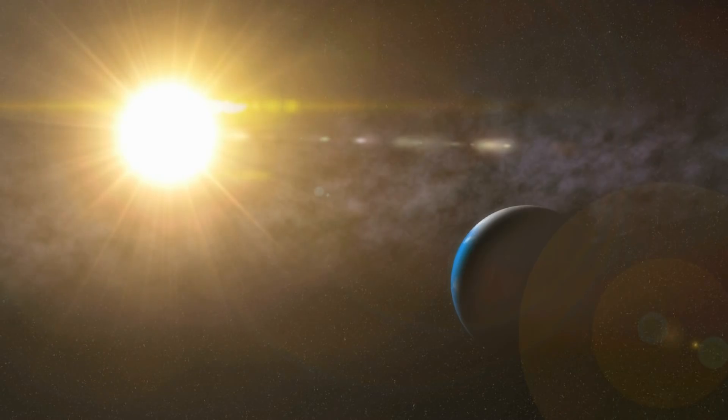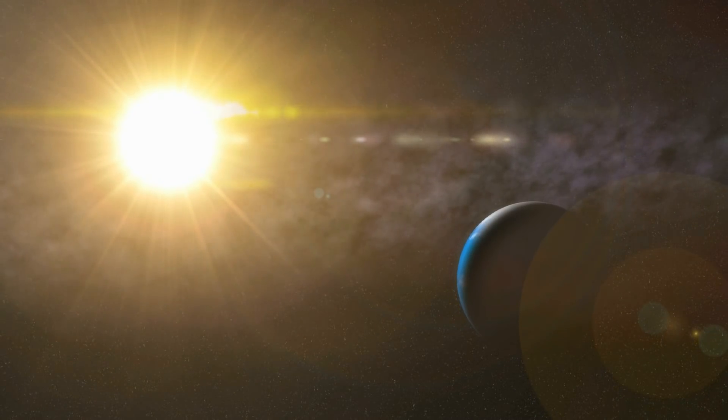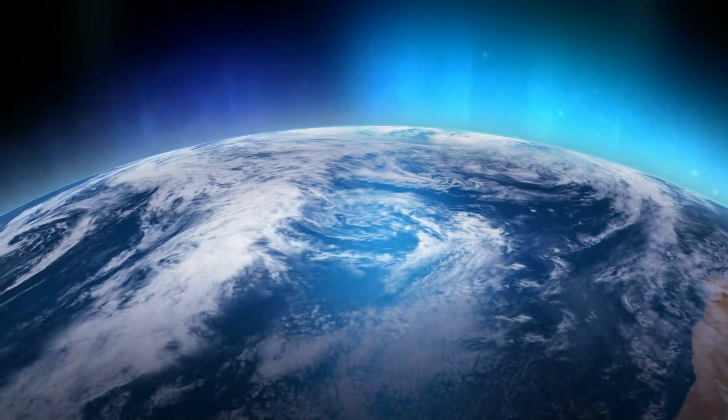The solar wind travels throughout the entire solar system. And when it reaches Earth, the interaction of the solar wind and the Earth's magnetosphere produce some of the most amazing phenomena — the aurora borealis.